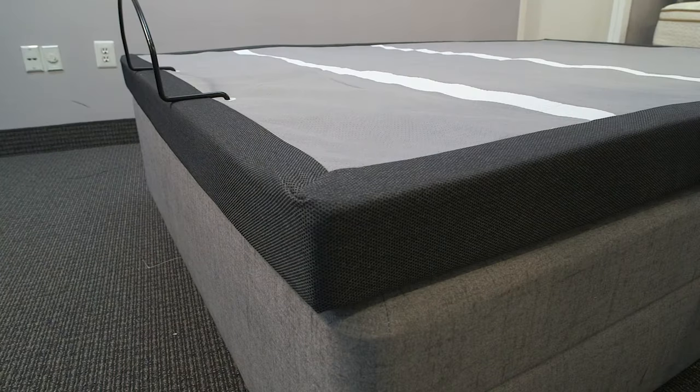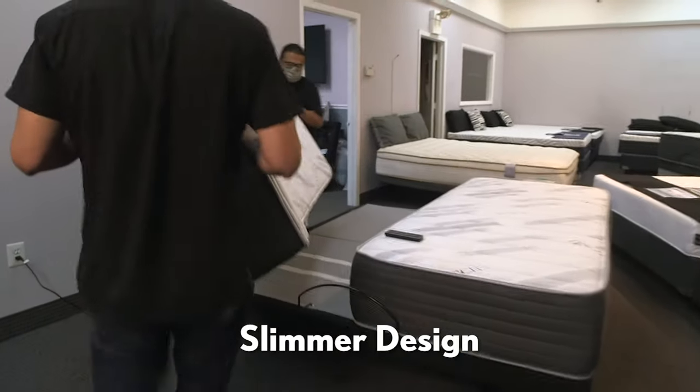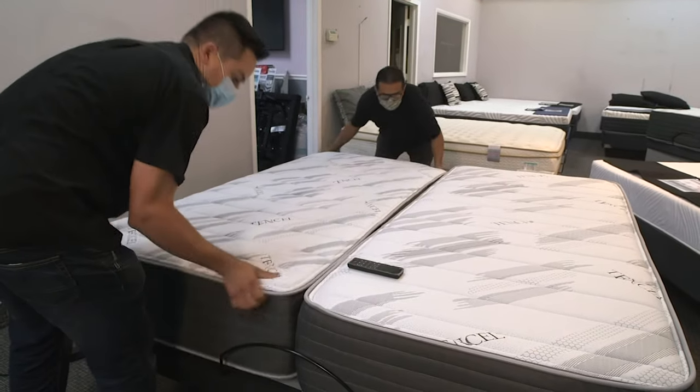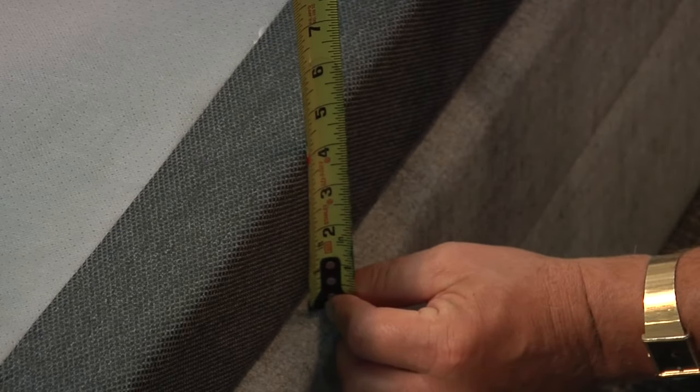The newer updated bases with Leggett & Platt's zero clearance have a slimmer design. This slim design means that it shouldn't be too high for you to get in and out of your mattress. Whatever surface you place the frame on, it'll only be 5 inches to the top.